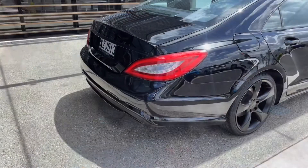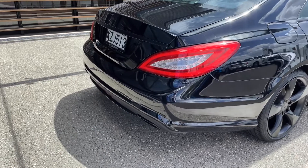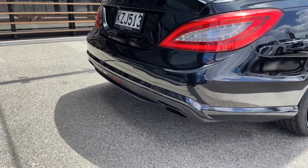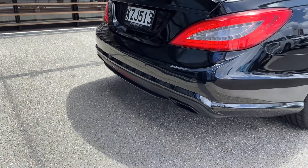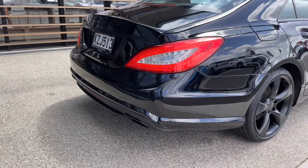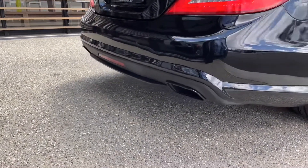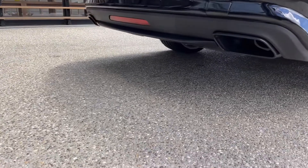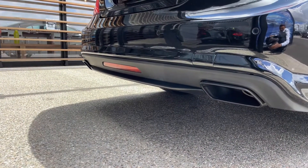Let's start this engine so you can hear it. Look at that — it sounds absolutely amazing.